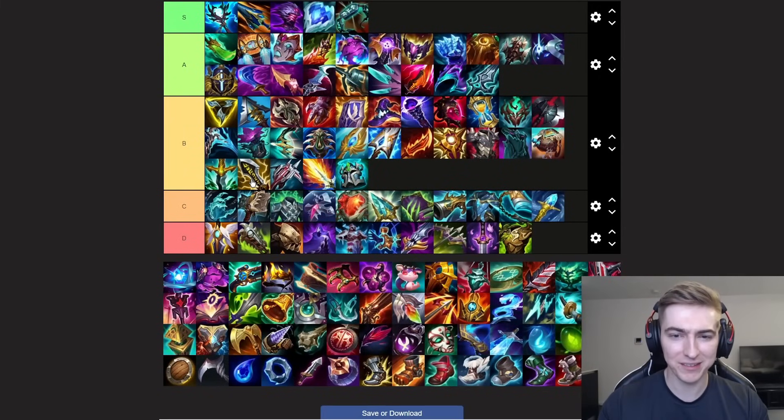Moving on to Infinity Edge. This item is just here for Yasuo and Yone. Yasuo is barely played top, but Yone is quite a powerful top laner right now. In games where they have quite a squishy comp, you can look to do the Kraken Slayer into IE build and give you a ton of burst as a two-item spike.